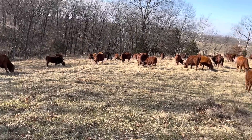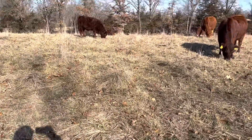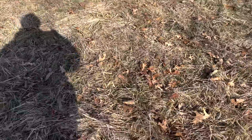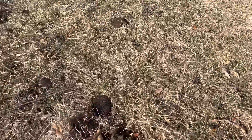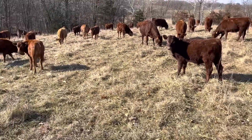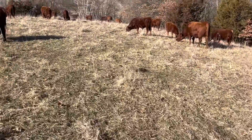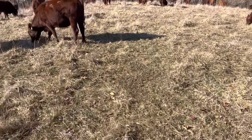You can see where the line is right there — this is where the wire was, so this was given to them this morning. I've had a lot better stockpile, but I've had worse. Don't tell the animals it's not good, because they all think it's pretty good from the looks of it — they're all out here munching on it.